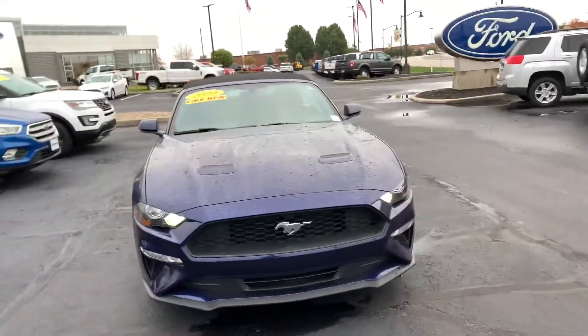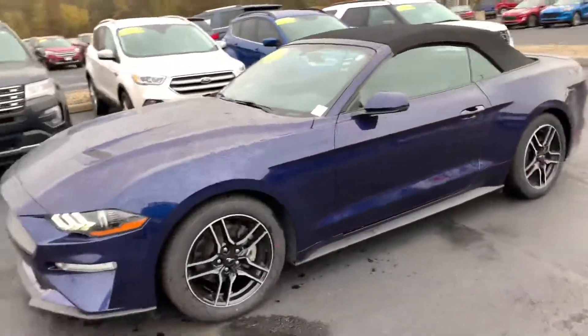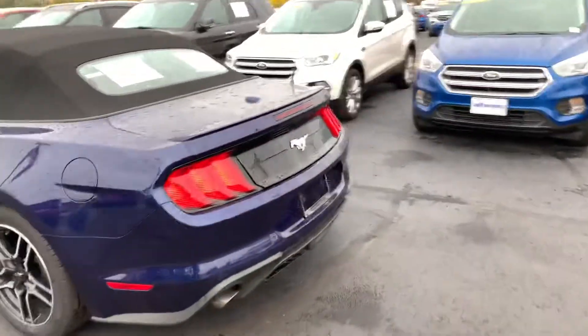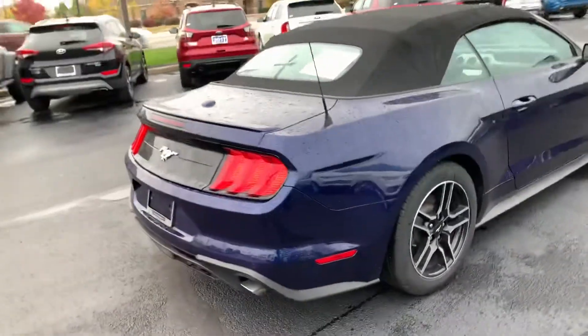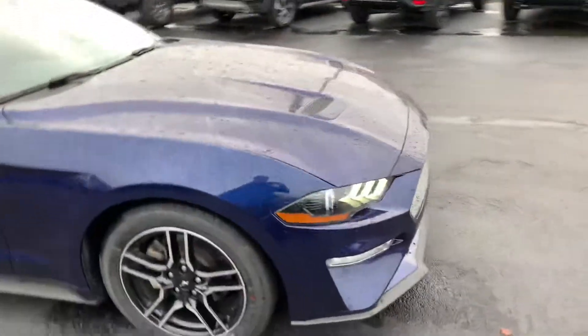Hello, this is Sam with Bill S's Ford making a quick walk-around video for you on this 2020 Mustang convertible that you inquired on. It's in really good shape. It's got just under 25,000 miles on it. It is the EcoBoost four-cylinder engine.